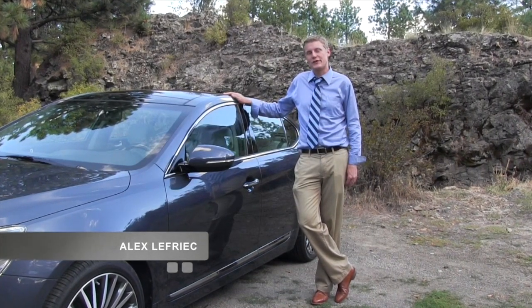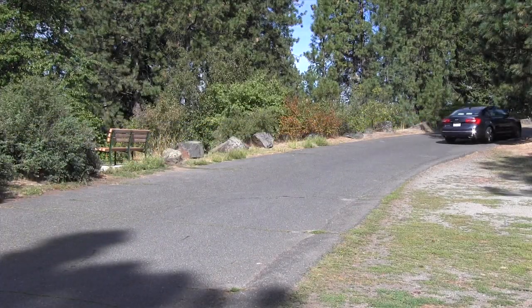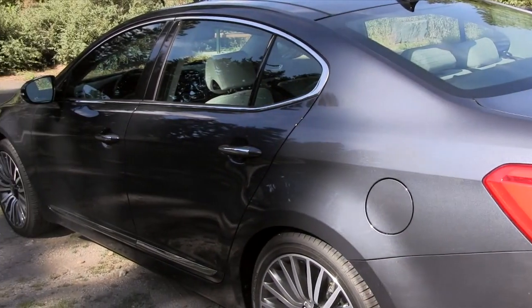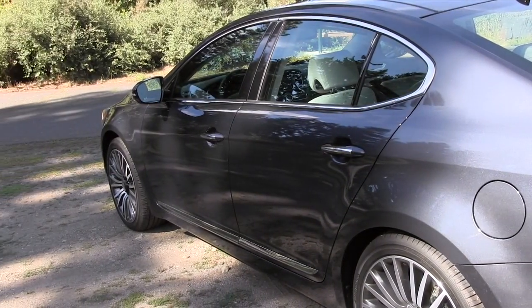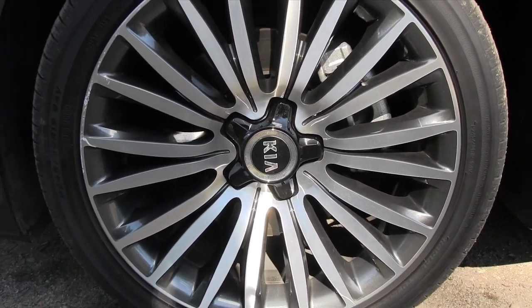I'm your host, Alex LaFrice. Let's hit the open road. When I first took delivery of this car, I was shocked at how good it looked in person. The creases on the side panels are more subdued in this smoky blue paint scheme, and those 18-inch alloys are some of the best to ever come out of the land of the morning calm.